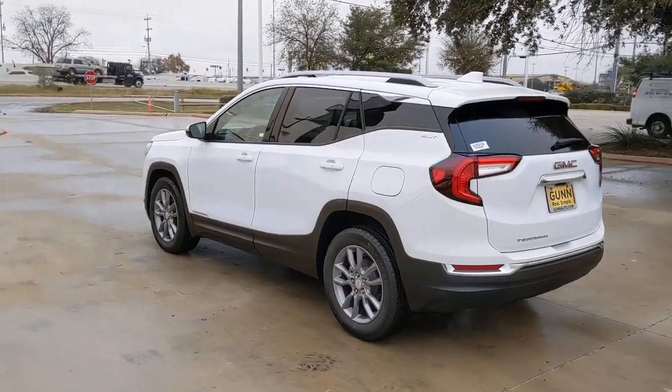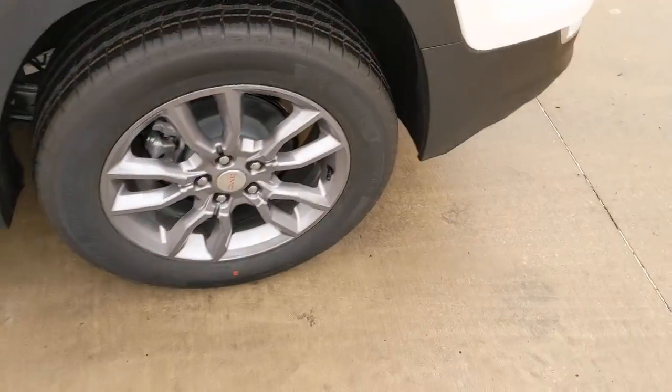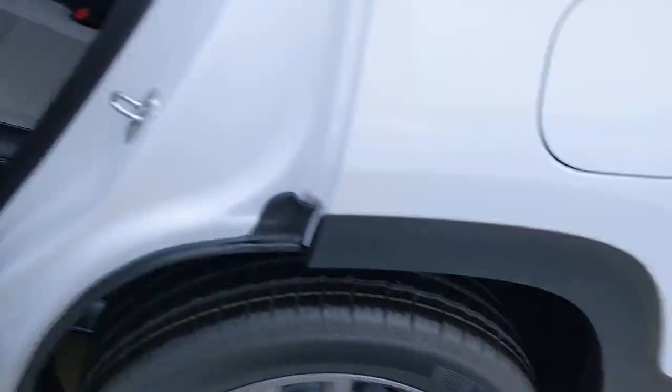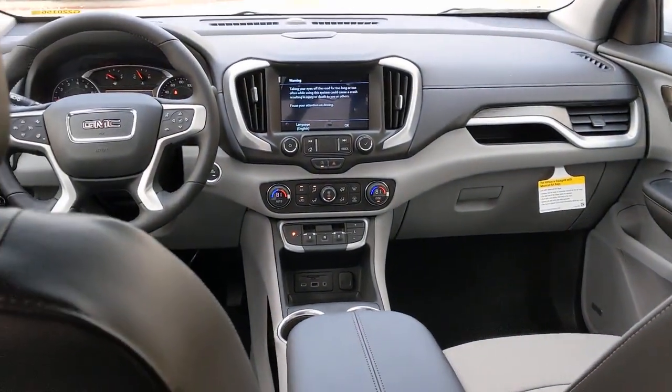Keyless entry, fog lamps, heated mirrors, lane-keeping assist, keyless start, backup camera, remote engine start, satellite radio, power liftgate, power passenger seat.